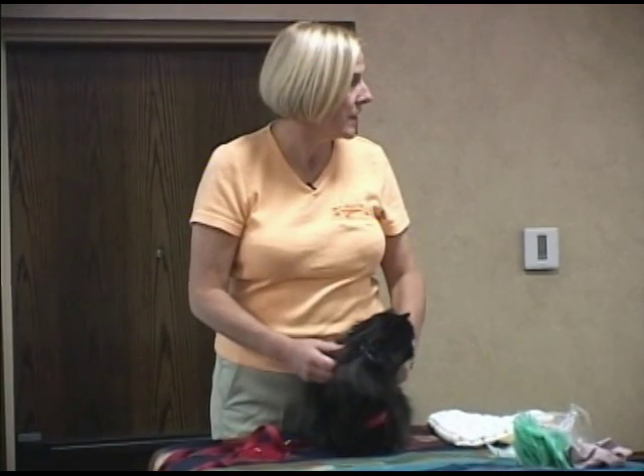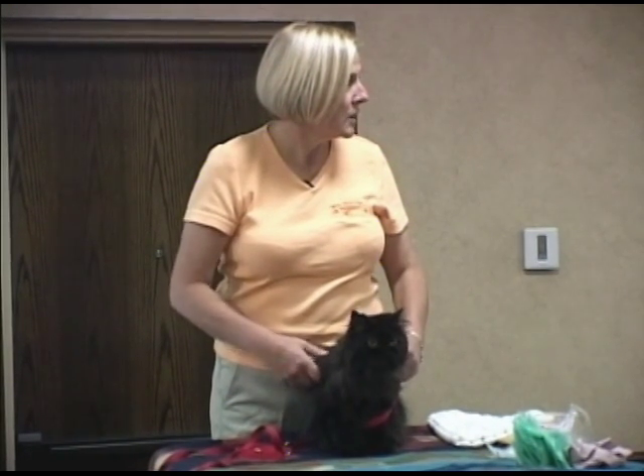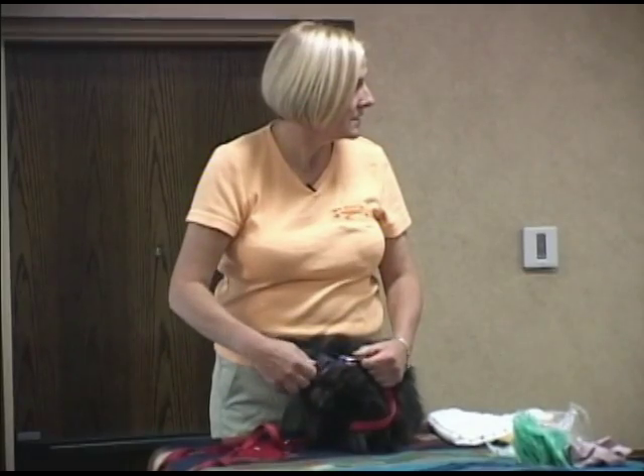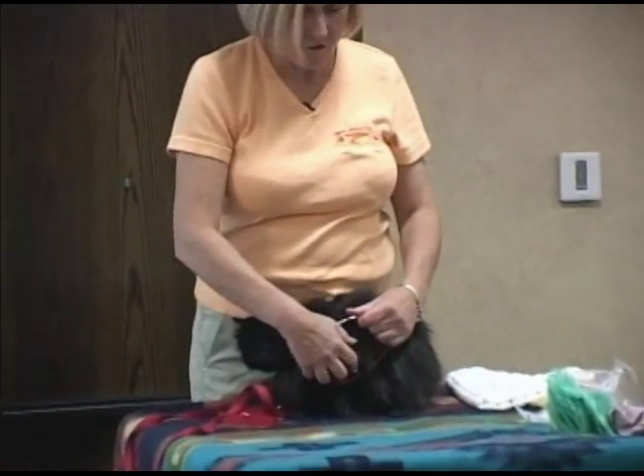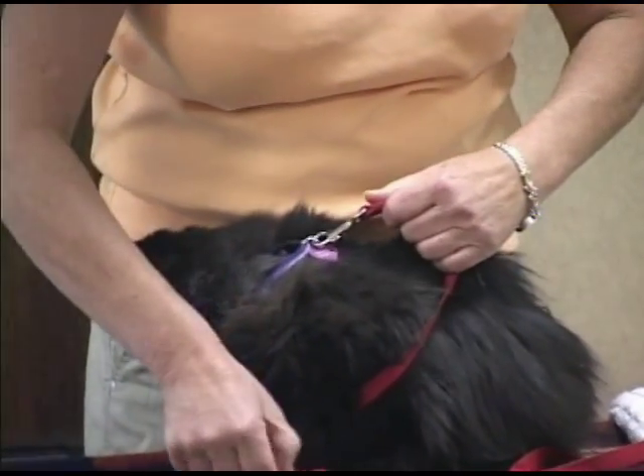So would you say that she doesn't generally like to be touched? Not too much. So she's not a cuddly cat? Not really. But she's a sweet cat. Oh yeah, she's very sweet. She likes to get near you, but she doesn't want to cuddle too much.